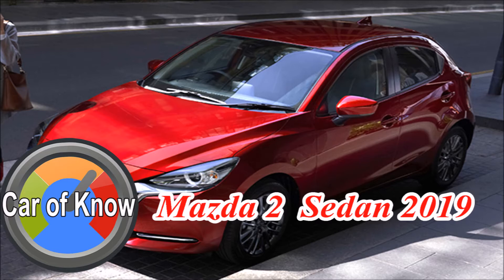Mazda 2 S Sedan 2019 — today we take care and look at the standard series.